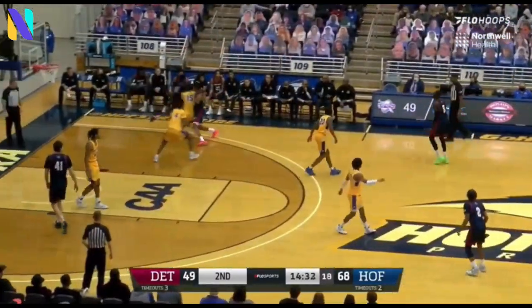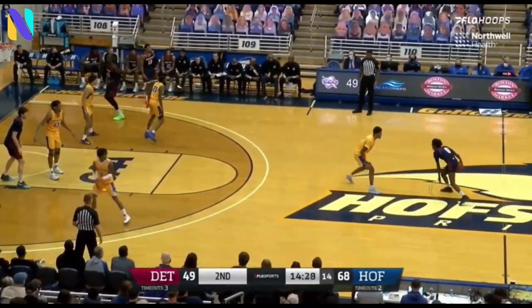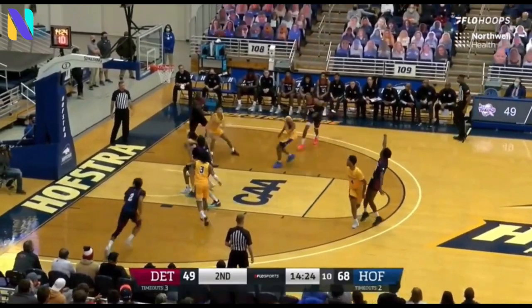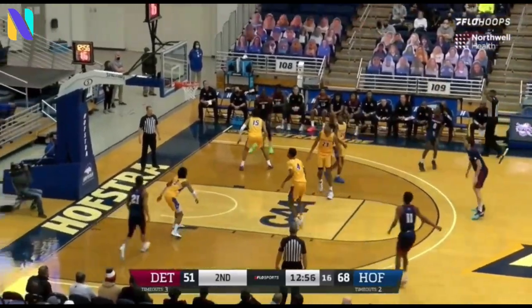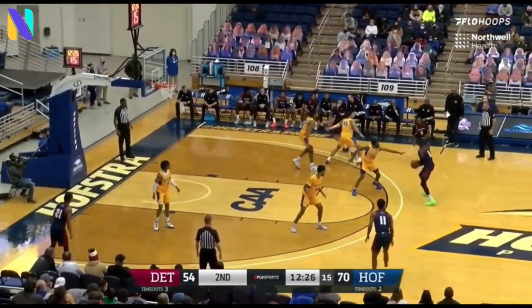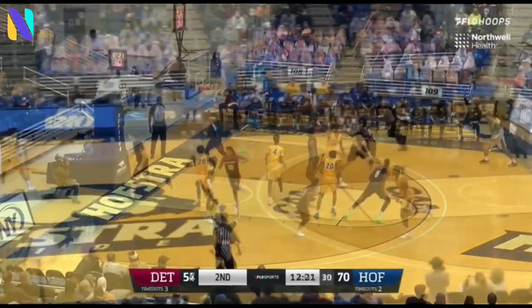A catch at the rim. Antoine Davis, who has still yet to score here in the second half, as they've worked on Estrada. Crossover, long two — he's good, he's driving towards the basket. Hofstra does not want Detroit Mercy coming back. Davis with a catch-and-shoot; a deep three over Silverio is good.